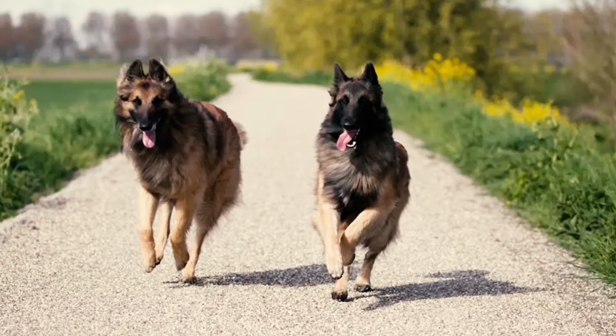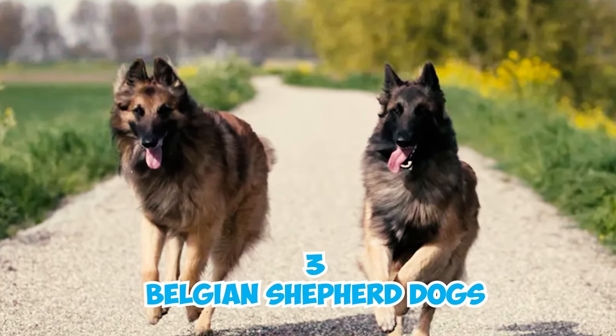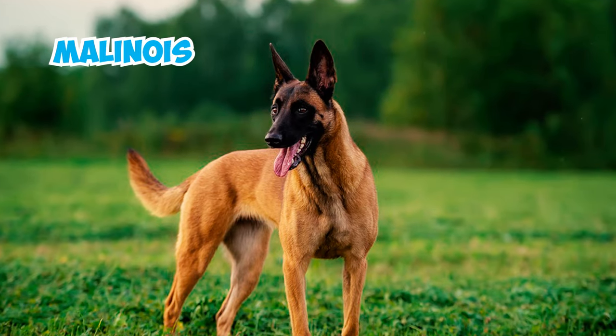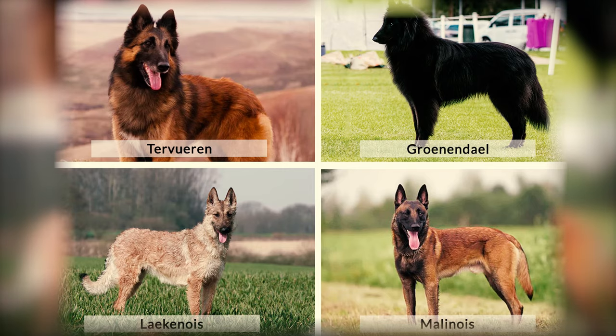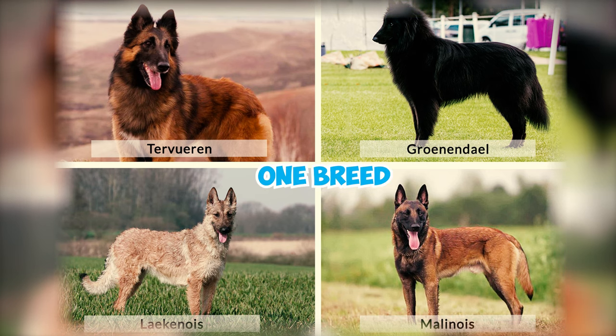Number 17: Originating in the late 1800s, the Belgian Tervuren was developed alongside three other Belgian Shepherd dogs: the Belgian Sheepdog, also known as the Belgian Groenendael, the Malinois, and the Laekenois. Despite their varied fur types, all four of these breeds were so much alike that people once considered them as one breed.